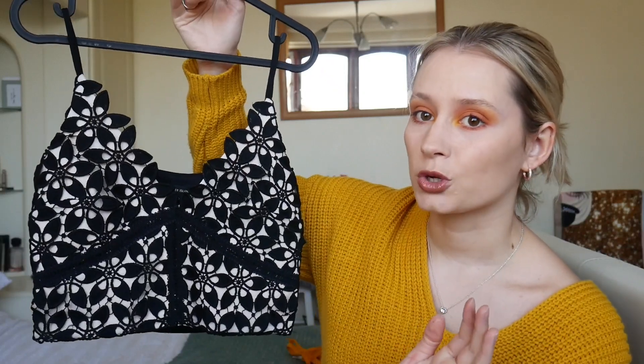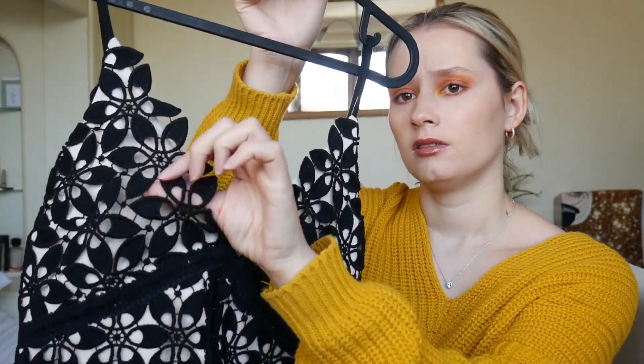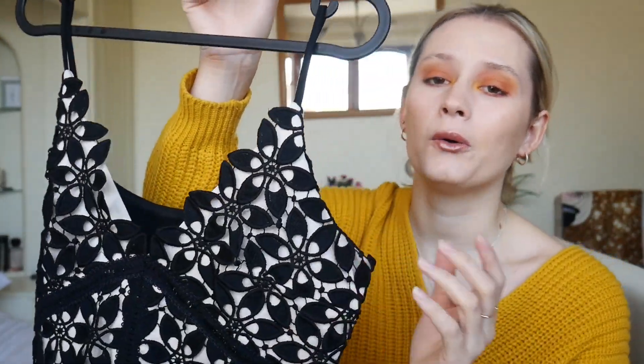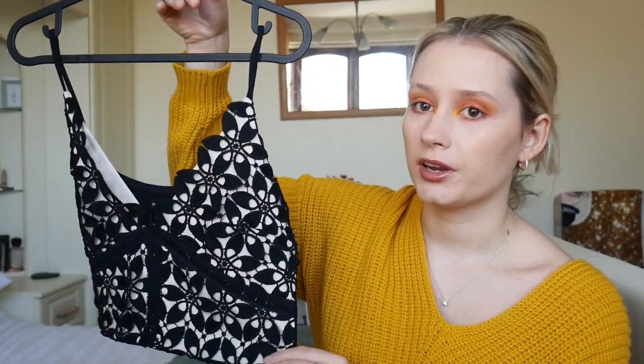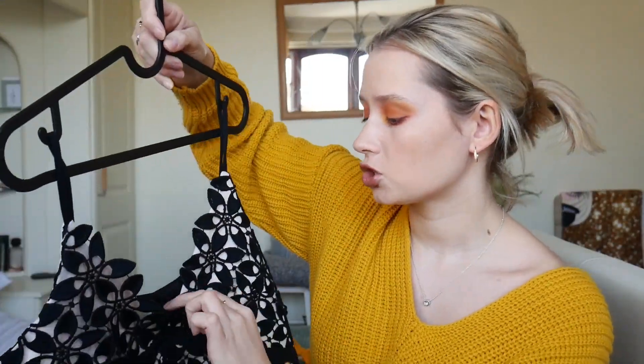Moving on to two of my favorite pieces from this entire haul. I needed some more evening wear so I picked up some crop tops I could wear with beach trousers, utilizing one pair of trousers for two different events — much better for packing. This first crop top — I can't remember what the fabric is called, but it's cream underneath with a black overlay on top, and the back is just black. Size 10. I think this with a little black bag, a pair of heels, and black beach trousers could look amazing.